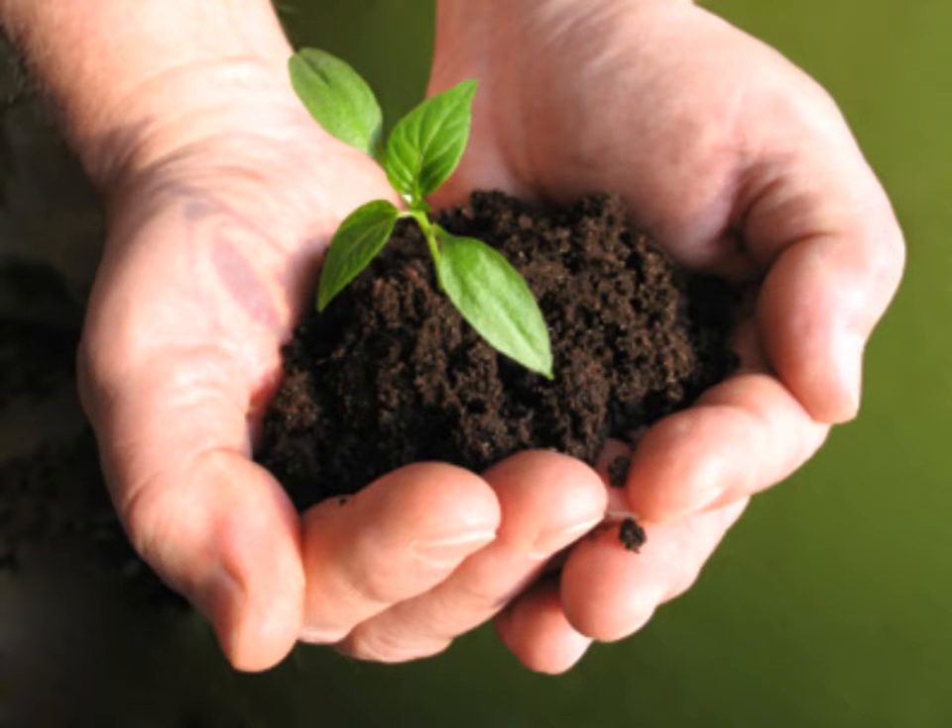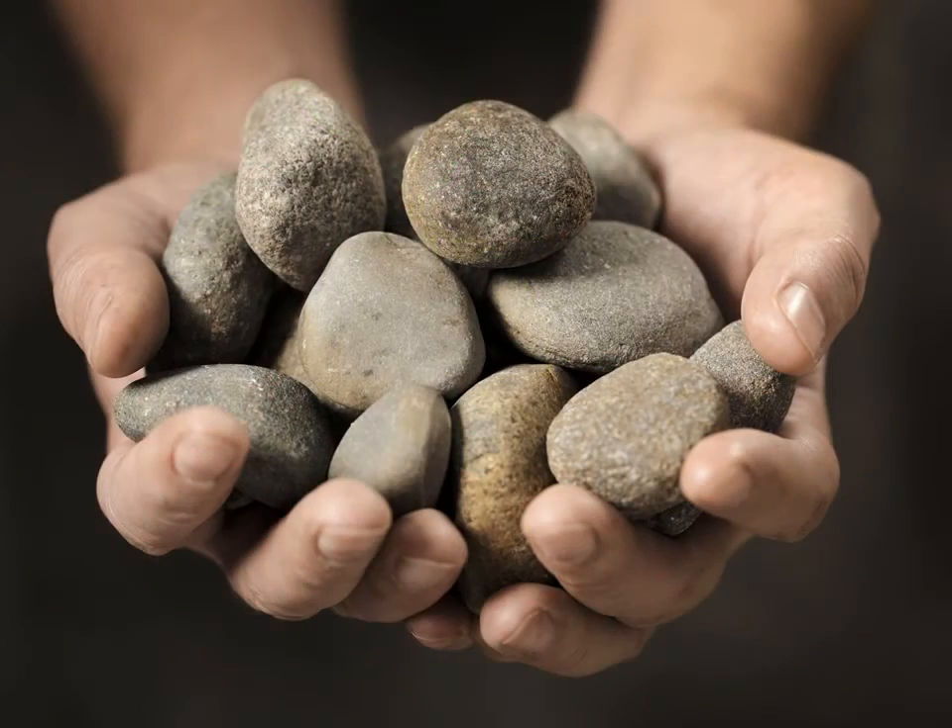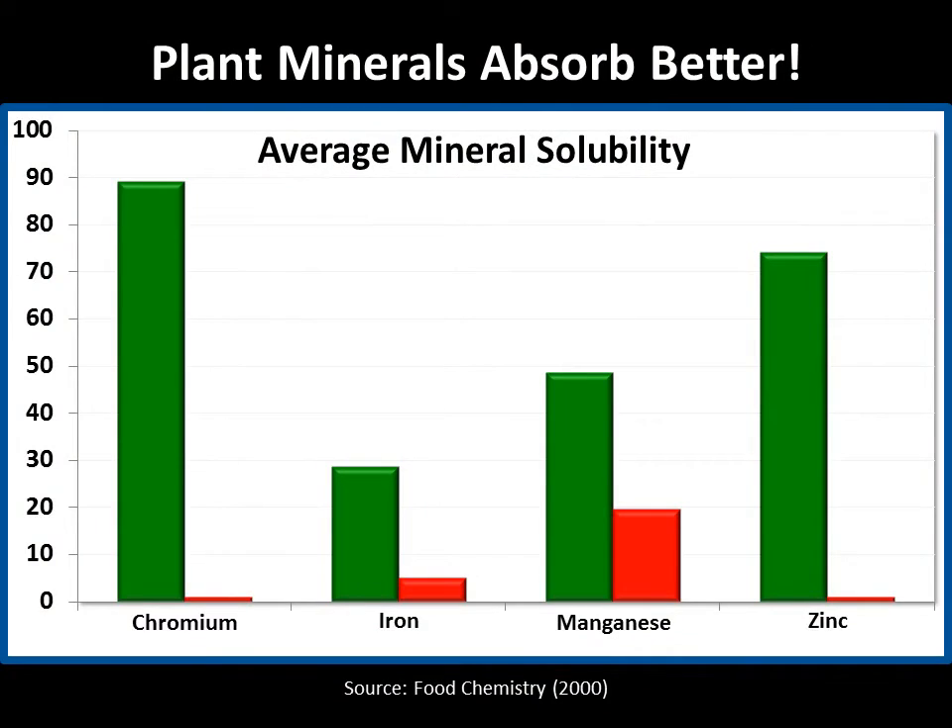Research has shown that the plant form of minerals is much more useful to the body than the rock form of minerals contained in most supplements. This graph shows the average solubility of four different minerals: